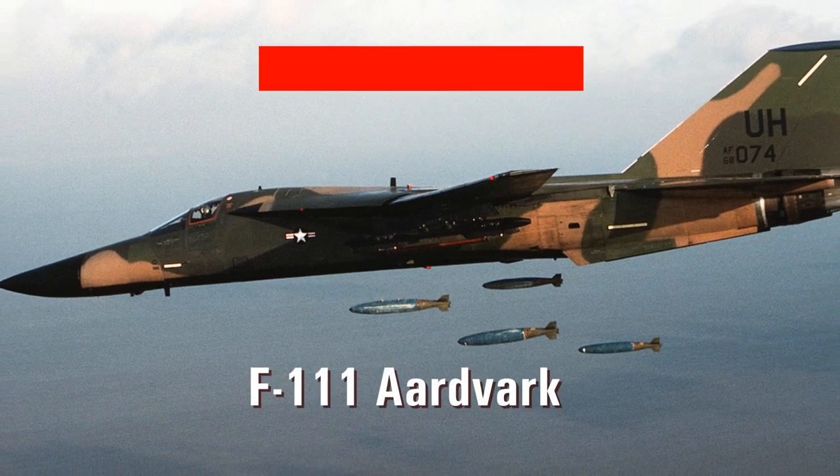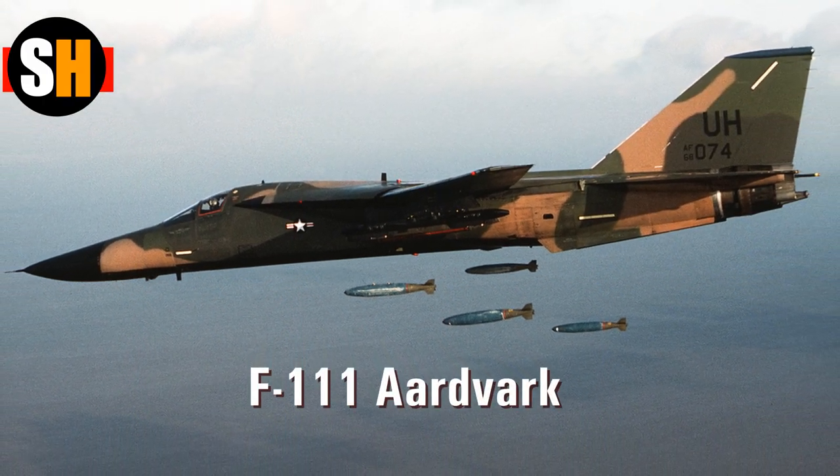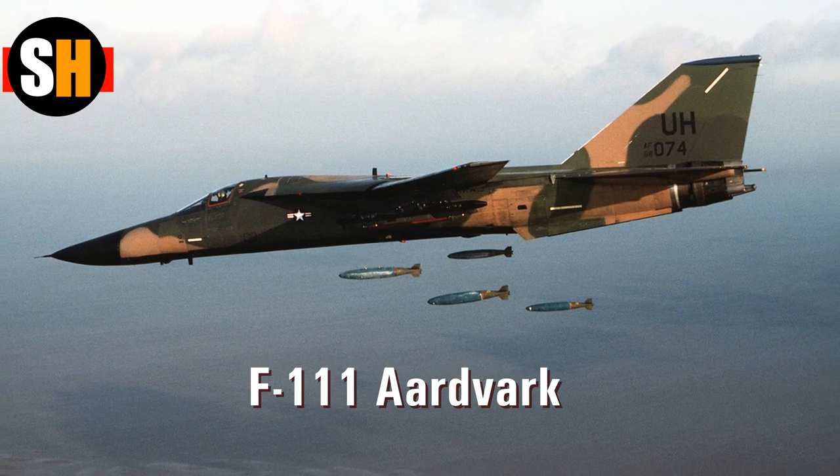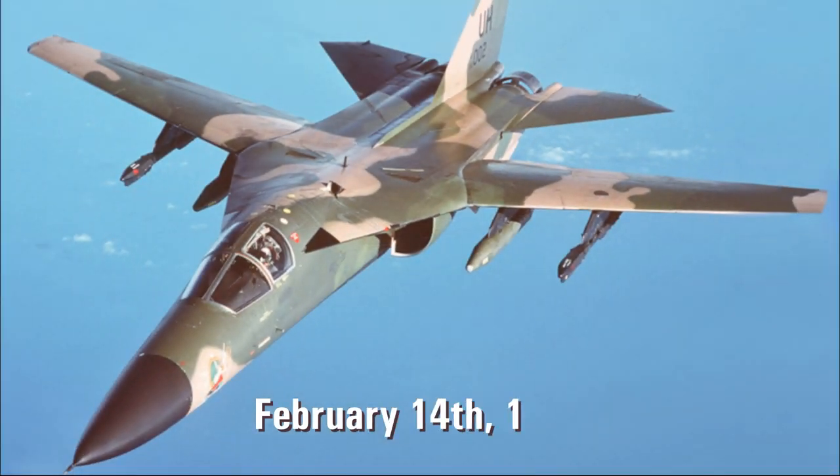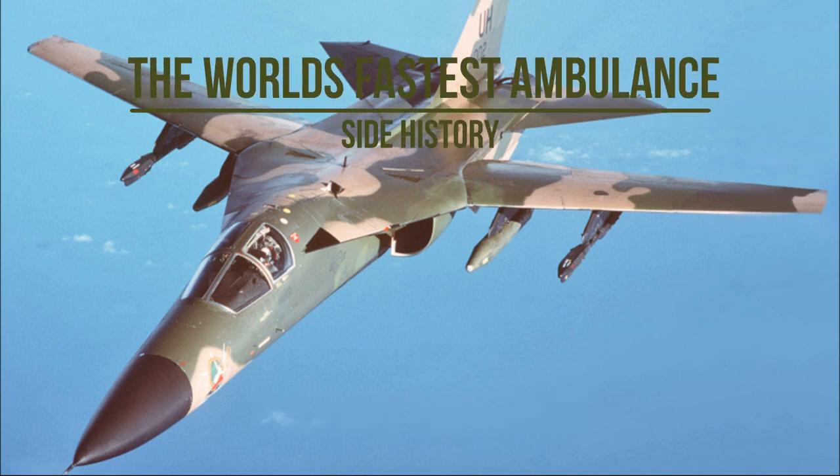The Air Force's F-111 Aardvark is a swept-wing, high-speed aircraft that was designed originally at the height of the Cold War to drop bombs deep behind enemy lines. But on February 14, 1986, this supersonic bomber had an unusual mission when it delivered a memorable, life-saving Valentine's Day gift — a human heart.